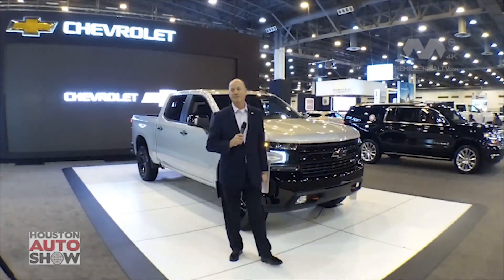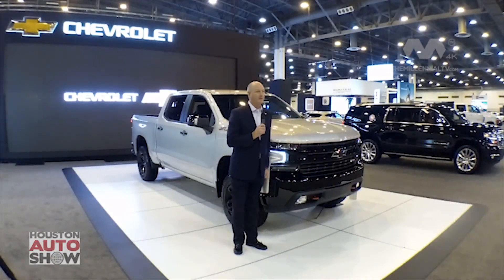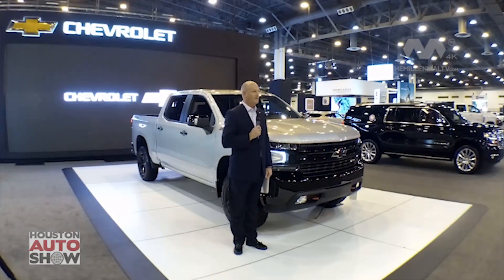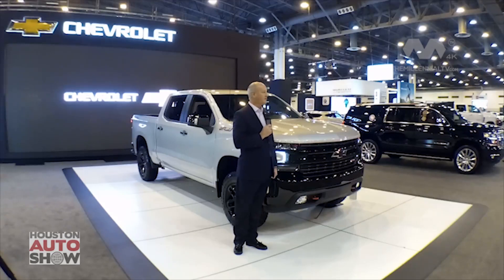Welcome to the 2018 Houston Auto Show. My name is Kent Burrow. I'm the Chevrolet Zone Manager right here in Houston, and I'm going to share with you and review for you the 2019 Silverado LT Trail Boss.